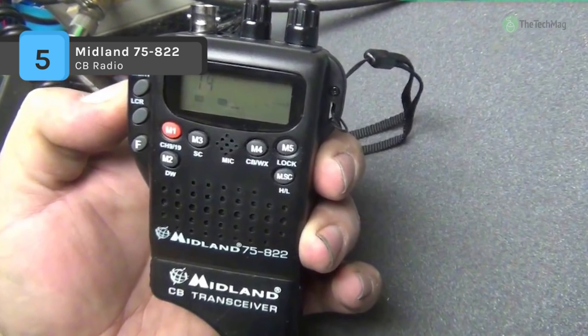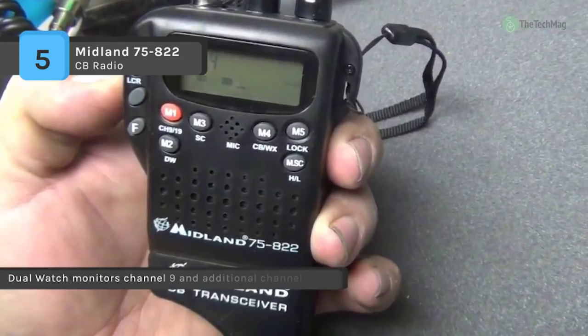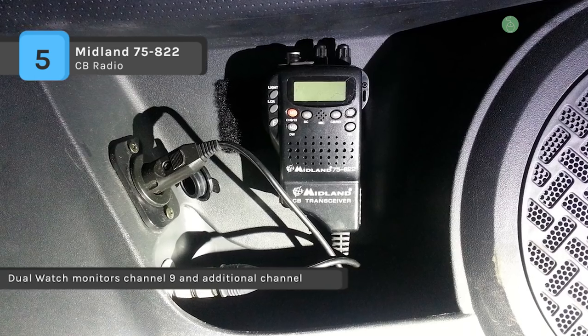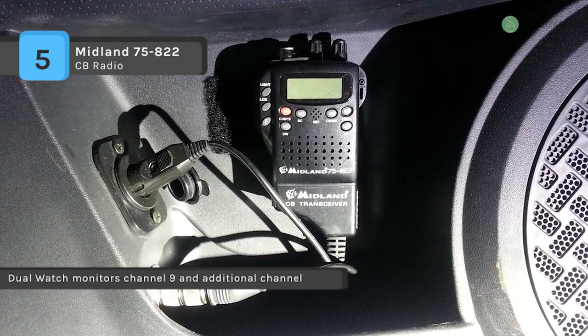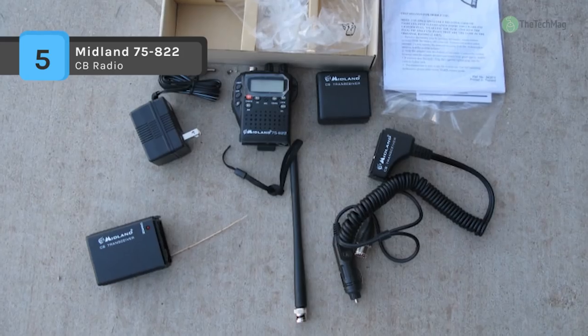It features instant access to NOAA weather radio for weather hazard information in your area 24/7. The dual watch feature lets you monitor channel 9 and another channel of your choice simultaneously. You can power this unit with six AA batteries, complete with a battery life extender feature, and it boasts a large backlit multi-function LCD that's easy to read day or night.